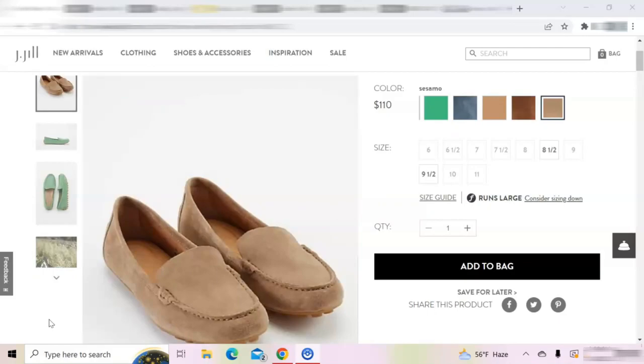Most of the loafers on the list can be worn from 9 a.m. to 5 p.m. They can be worn commuting and standing on your feet all day. The most comfortable loafers I own are these Born Axona driving moccasins.